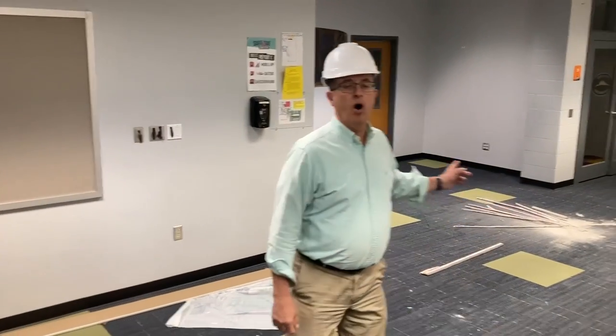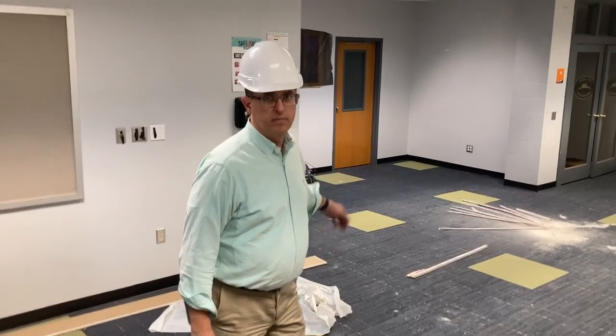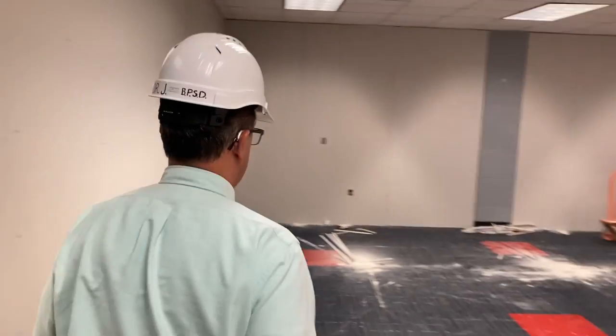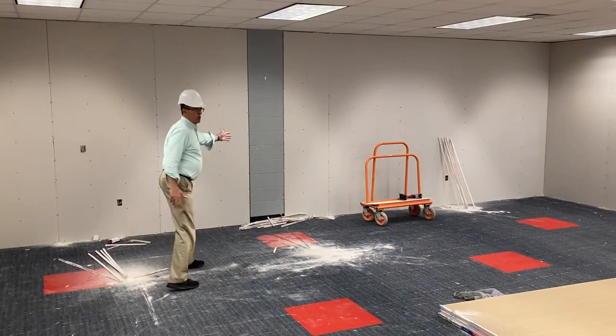This is the new home of the reception desk and circulation desk for the library. This is where the old one was.